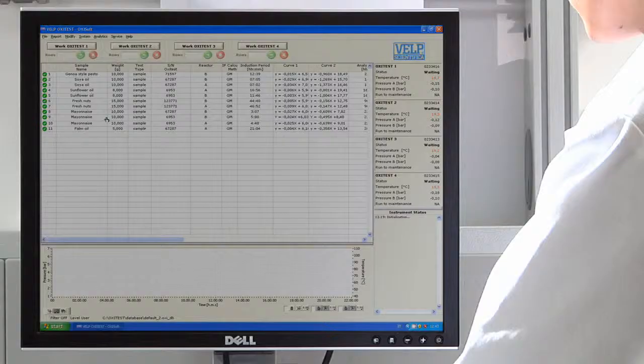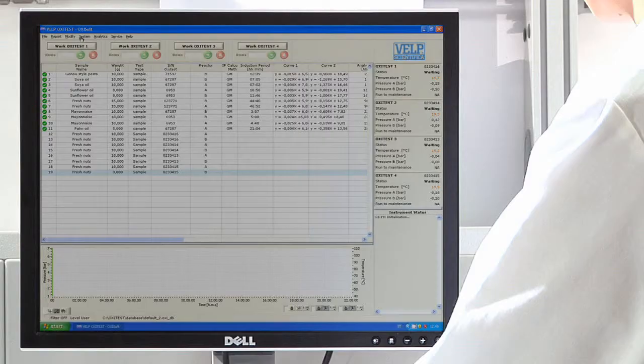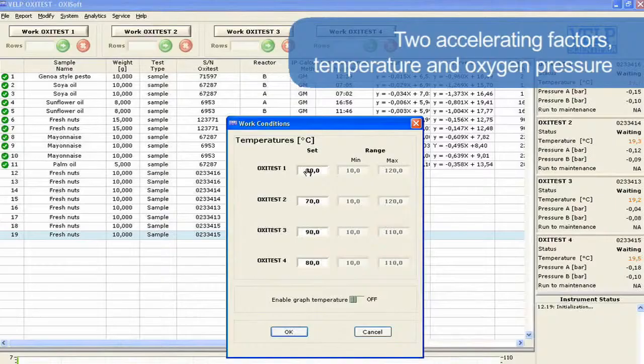This is an extremely simple and intuitive instrument for testing the same sample in duplicate or different samples at the same time. The Oxytest speeds up the oxidation process because of two accelerating factors — temperature and oxygen pressure — usually set at 90 degrees centigrade and 6 bars, according to the most common applications.